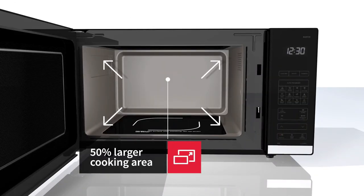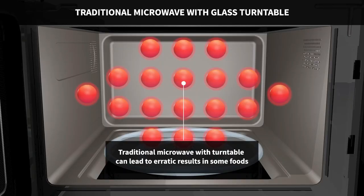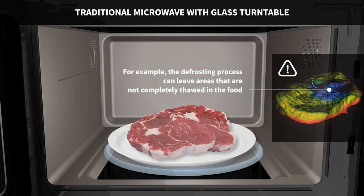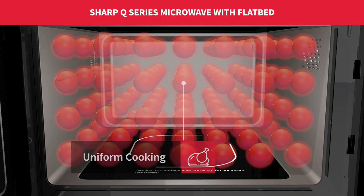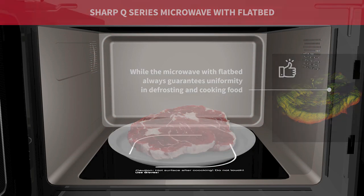It also has direct advantages over the Russell Hobbs RHM 2076B, including higher wattage for faster cooking, an eco mode that reduces power consumption, four additional auto cooking programs that automatically cook or defrost food to ideal results, and 10 power levels for even greater cooking control.